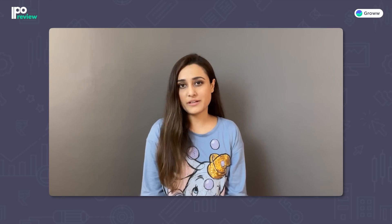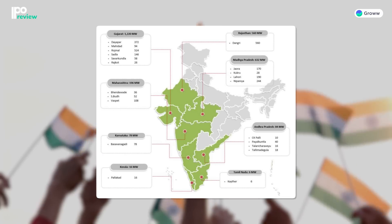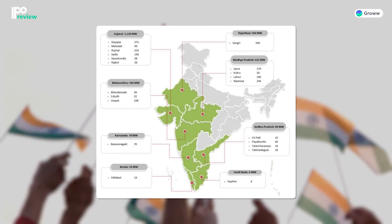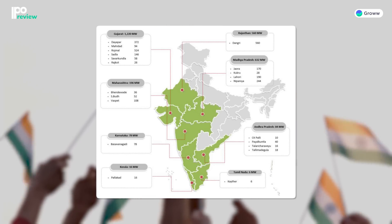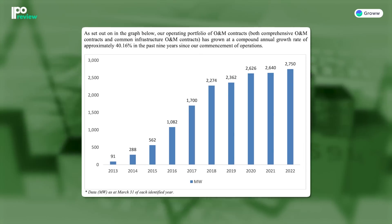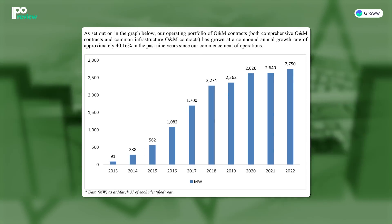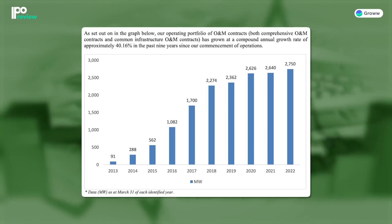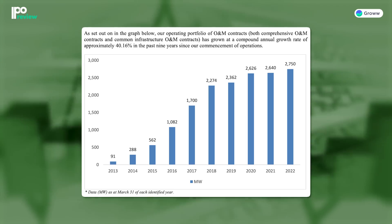One important development: in December 2021, the company divested its EPC business and transferred it to its subsidiary Resco Global Wind Services Private Limited. INOX Green Energy has a presence across many Indian states. In the past 9 years, the company has established itself in the O&M industry for wind energy. From 2013 to 2022, the company's O&M contracts portfolio has grown at an extraordinary CAGR of 40.16%.